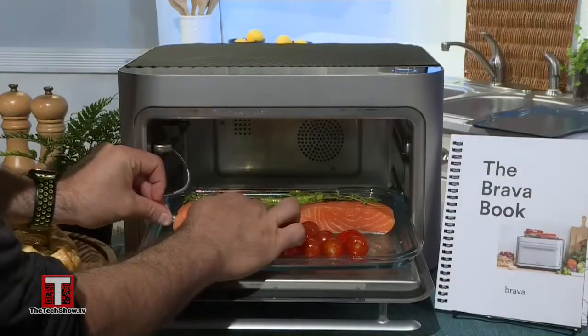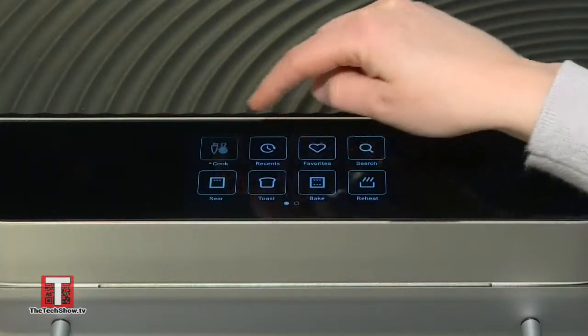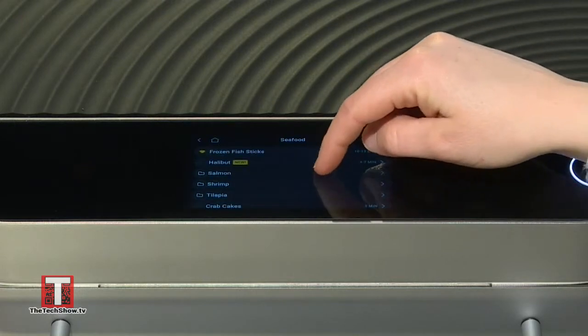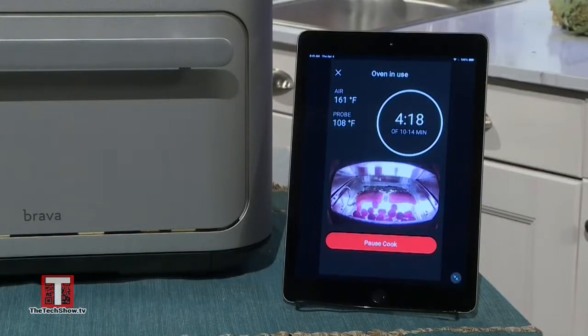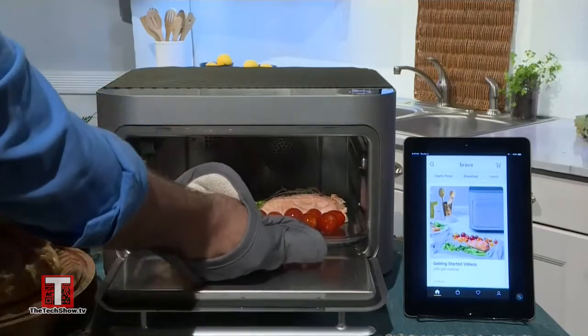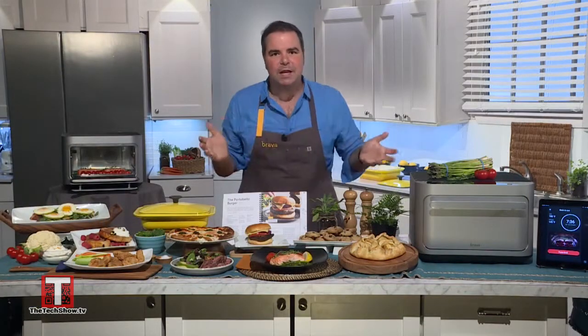Believe it or not, you can cook a whole meal on just one pan. It places different kinds of foods on each zone on the pan and separately cooks each ingredient on each of those zones automatically, making sure nothing is under or overcooked. For example, I made salmon on the same tray as the asparagus — the salmon is seared and cooked to juicy precision, while the delicate asparagus is still crisp, flavorful, and perfectly roasted.